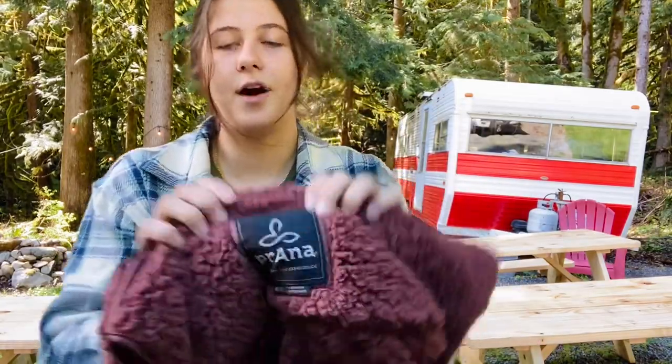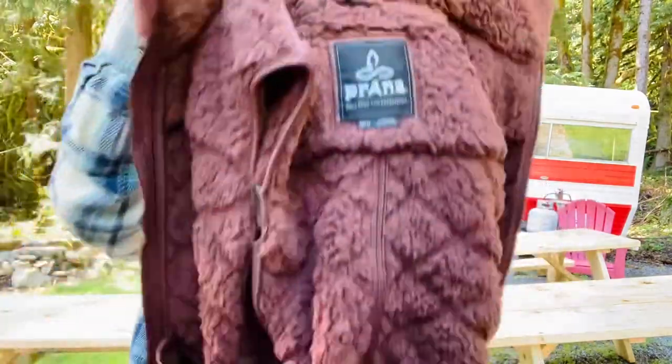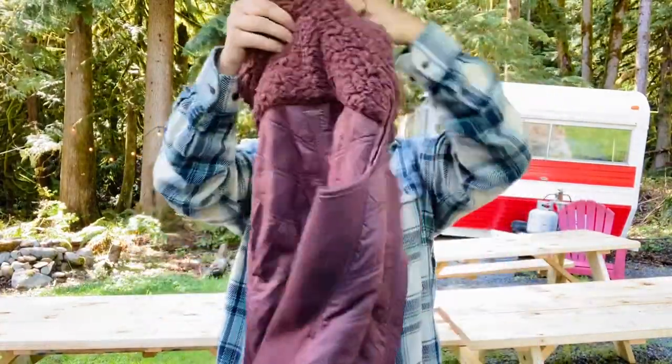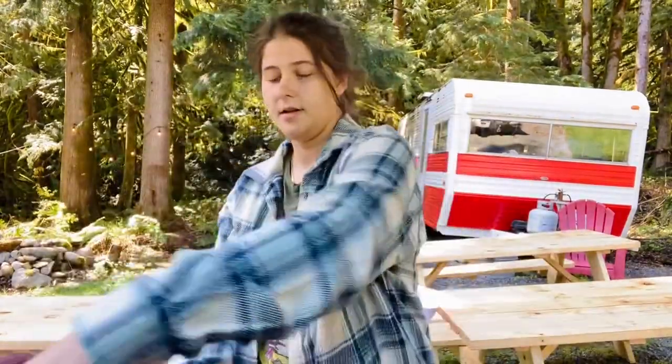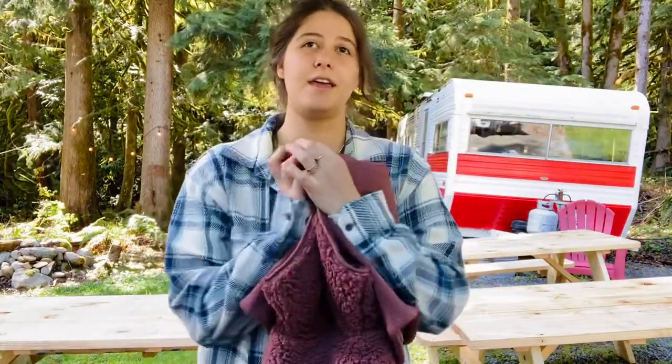This is a Prana size medium puffer vest with a really nice fuzzy upper — super cozy. I love selling Prana. Prana and Cotopaxi both sell so well for me, like really fast. This is a really cute vest. Usually I can get $35 to $40 for Prana jackets.